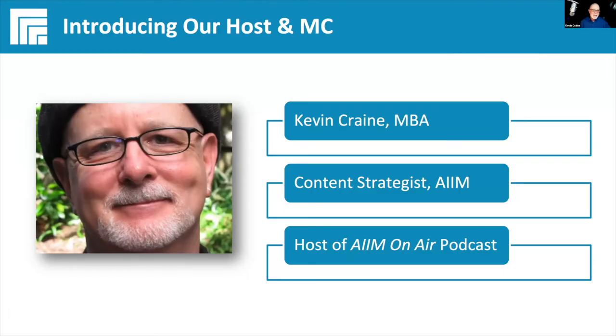Hi, Nina. Hi, everybody. Thanks, Nina. It's great to be back for another great AIM webinar, this time for part two in a discussion with Iron Mountain about their new five-phase digital transformation model.